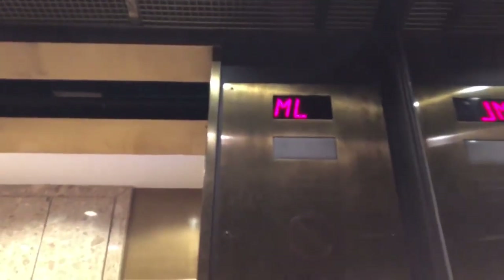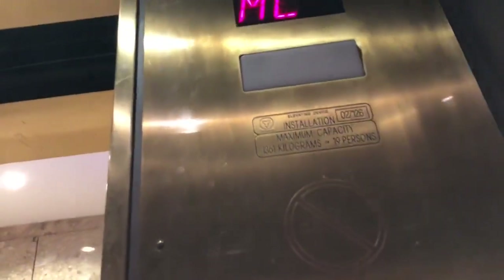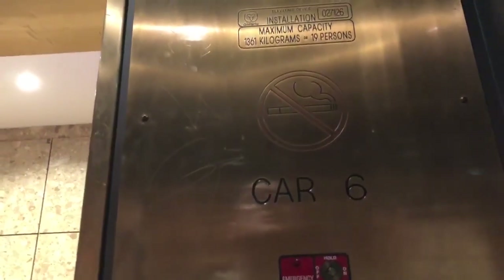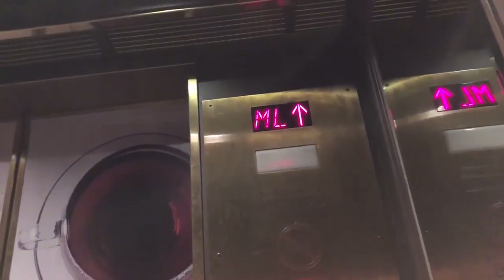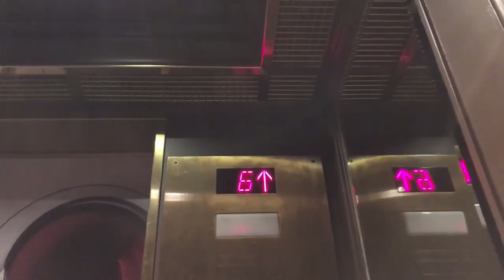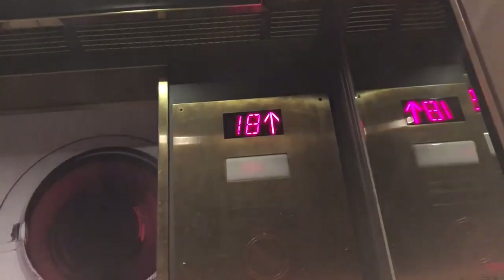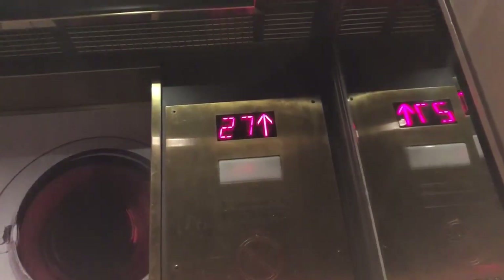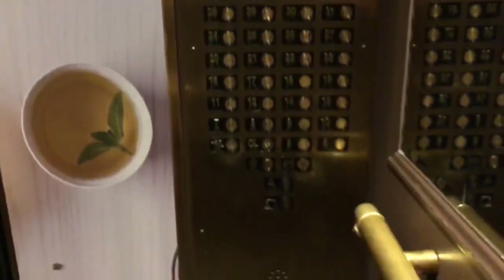Wait until it closes? It's kind of dark in here, I don't know if you can see it well. 35. 1,000 feet per minute. 2,000 feet per minute. 3,000 feet per minute. 4,000 feet per minute. Close button.